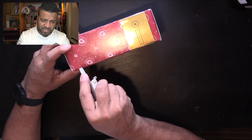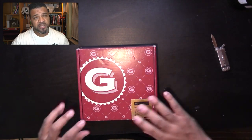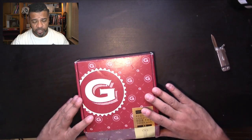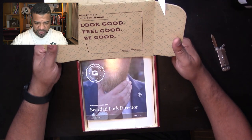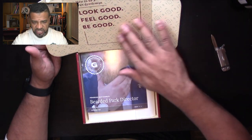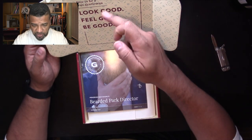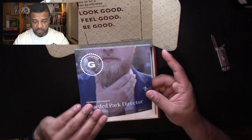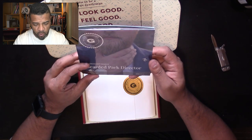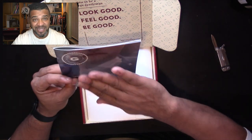I always open it on camera so you get my genuine reaction. This is interesting — this is the first time I see this box in this color. It's always been sort of that wooden color which I really liked. This month, oh wow, they have a new design on the inside with little squares. It still has the slogan: 'How to be a true gentleman — look good, feel good, be good.' And the Gentleman's Post is honoring a beard park director this month.